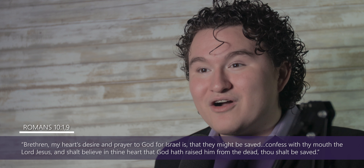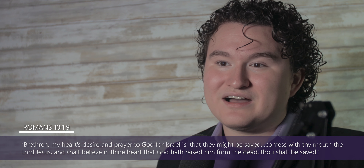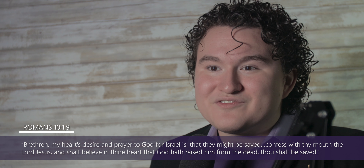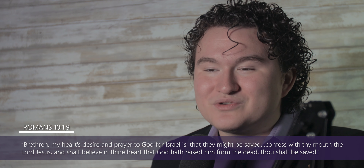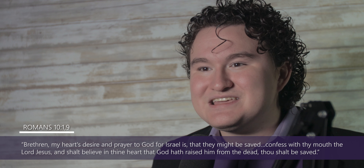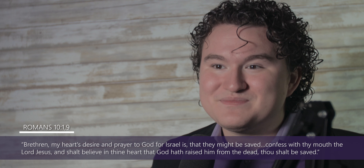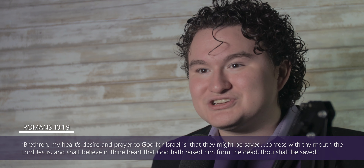The Apostle Paul puts it quite nicely — Brethren, my heart's desire and prayer to God for Israel is that they might be saved. Confess with thy mouth the Lord Jesus, and shall believe in thy heart that God hath raised Him from the dead, thou shalt be saved. My desire for you viewers is that you are saved, so please give your heart to Christ Jesus today.